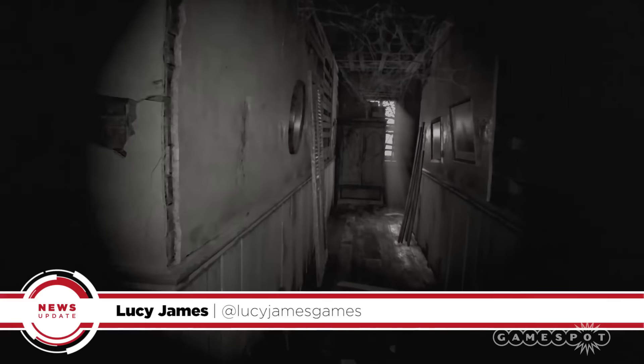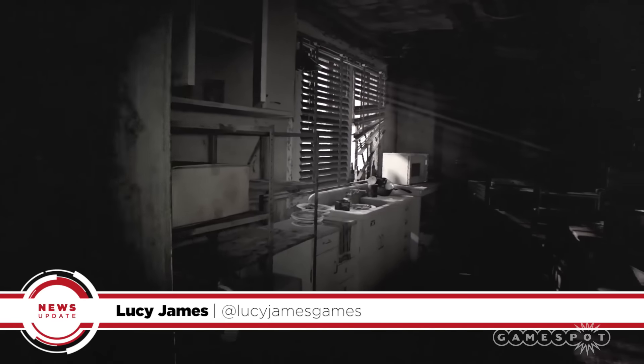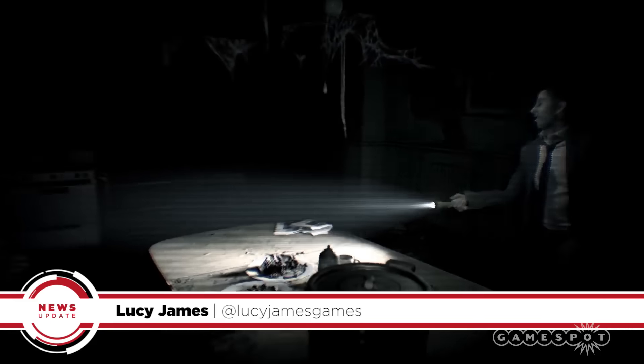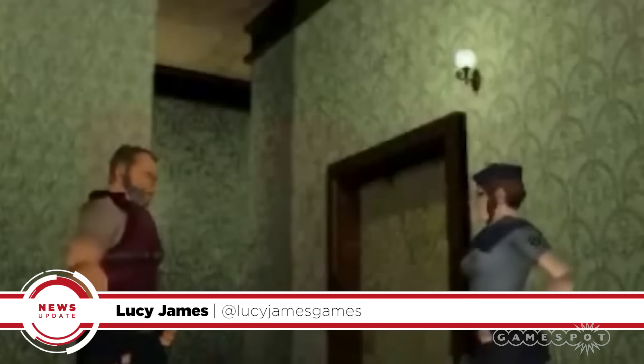Prep those green herbs, as Capcom has announced that an update for Resident Evil 7's Beginning Hour Demo will be released on September 17th. I'm Lucy and welcome to your — is Barry Burton in this one? — GameSpot News Update.